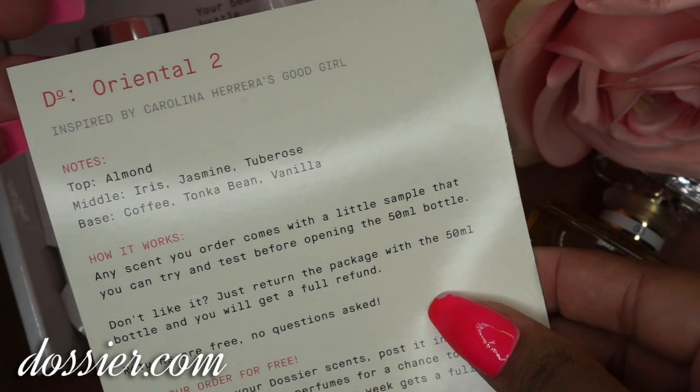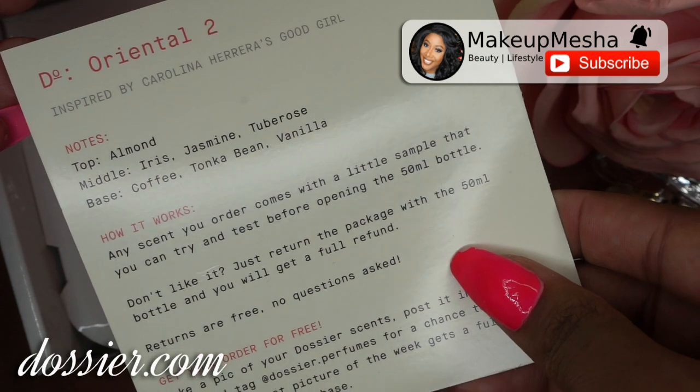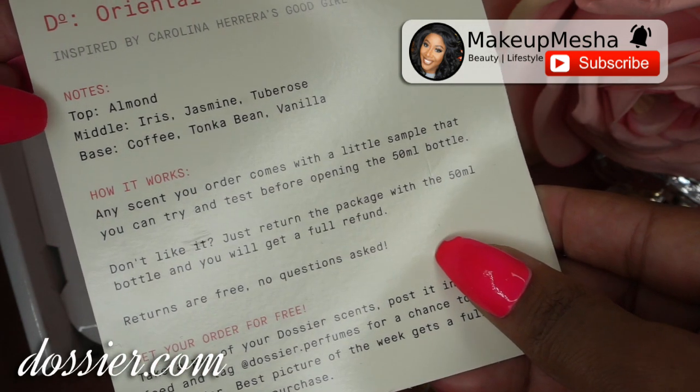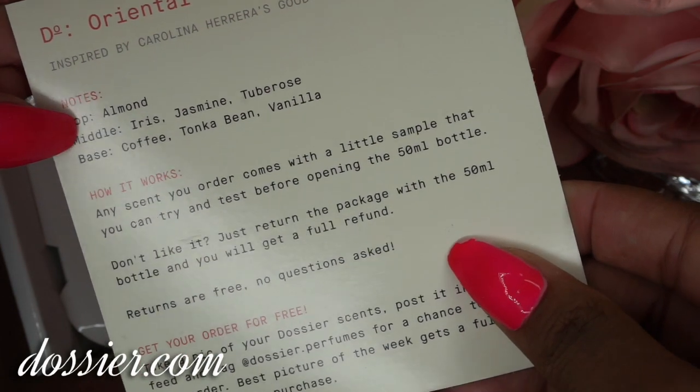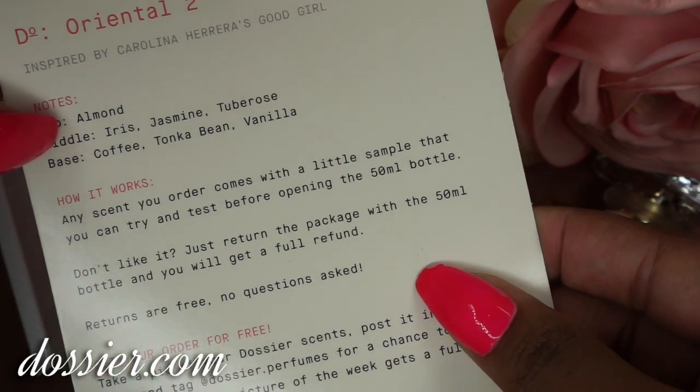Alright guys, as you see here I have Oriental Number 2. Now it has notes of almond, iris, jasmine, tuberose, coffee, tonka bean, and vanilla.